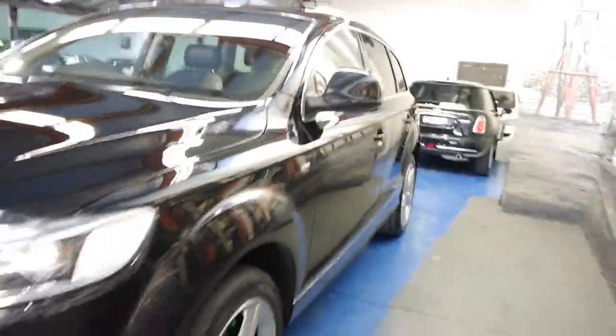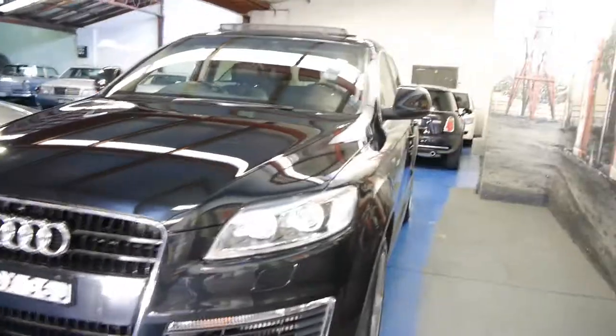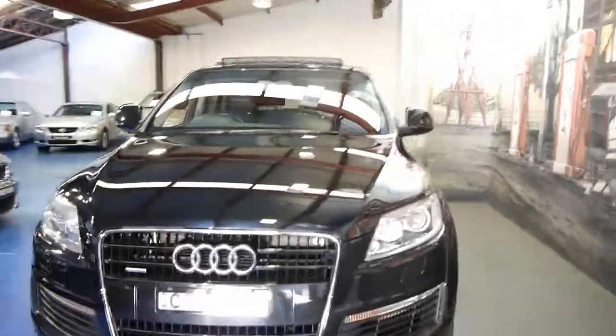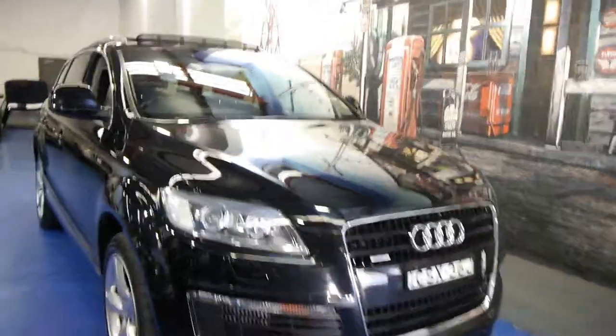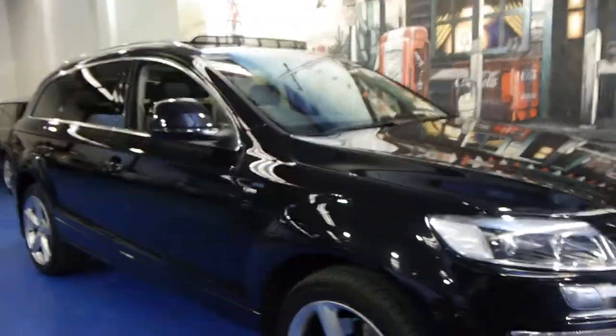This is also the S-line — it really just gets better and better, doesn't it? So if you are on the market for a Q7, even if you're just looking at the three litre turbo diesel, I strongly suggest you come and have a look at a V8 diesel like this car and take it for a drive. You're not going to be disappointed. It really is just absolutely lovely.